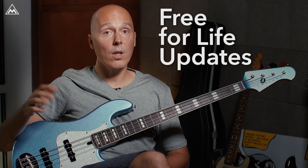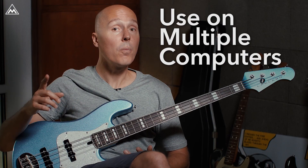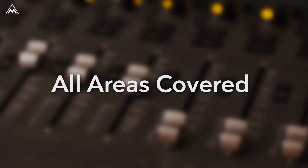What hasn't changed is our attitude. We still offer free full-life updates and you will always be able to use Melda plugins on all computers you own. Unlimited sonic options. A plugin for every purpose. All areas covered.